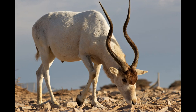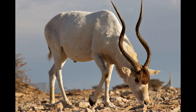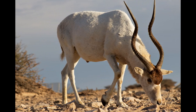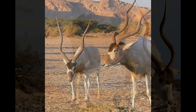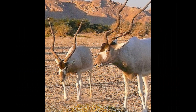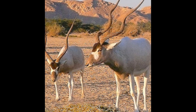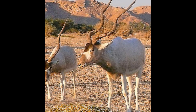The Addax is a large antelope, typically measuring around 1.2 to 1.5 meters at the shoulder and weighing between 200 to 275 kilograms. They have long, spiral horns that can grow up to 1 meter in length. Their thick, shaggy coat is white in color, which helps them blend in with the sandy desert environment. They are known for their ability to survive in harsh desert conditions.